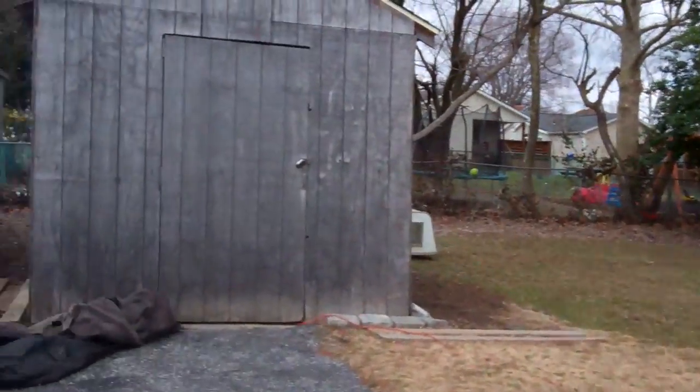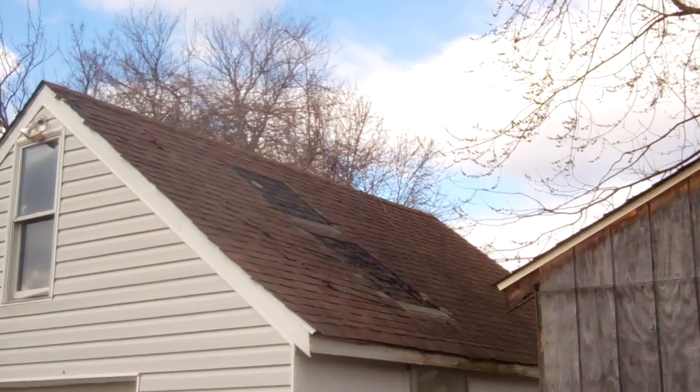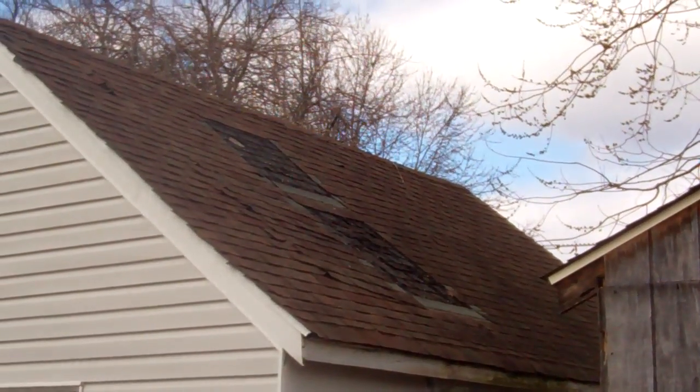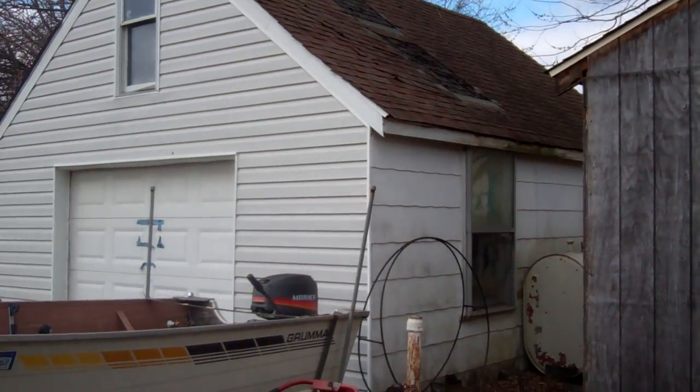I think that's the neighbor's shed. On this side of the roof there's more damage. The structure itself looks alright though.